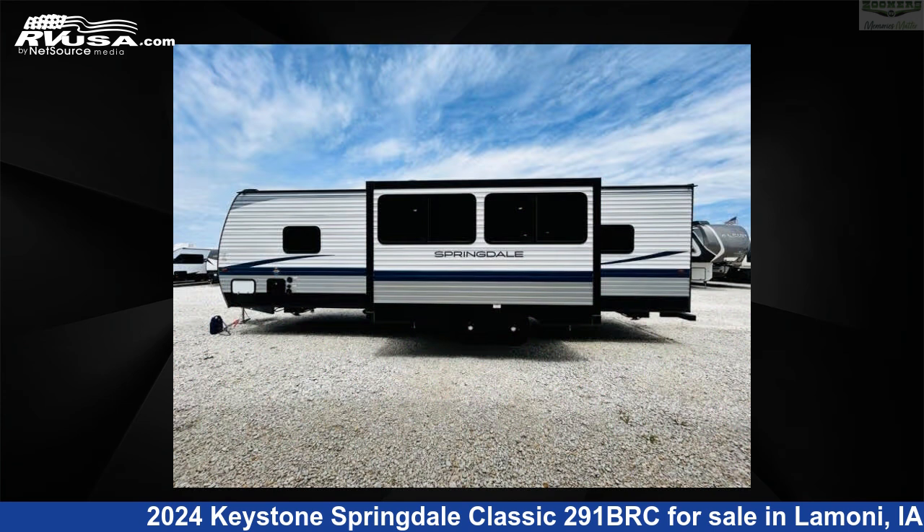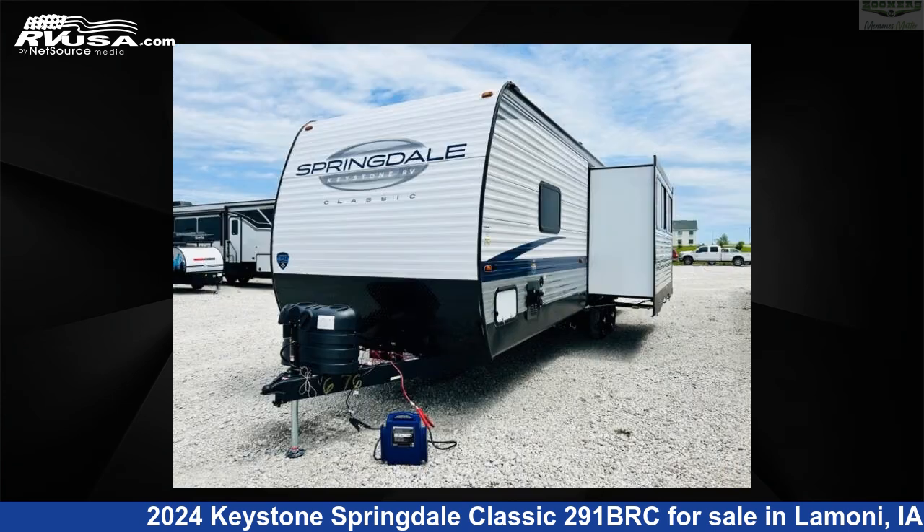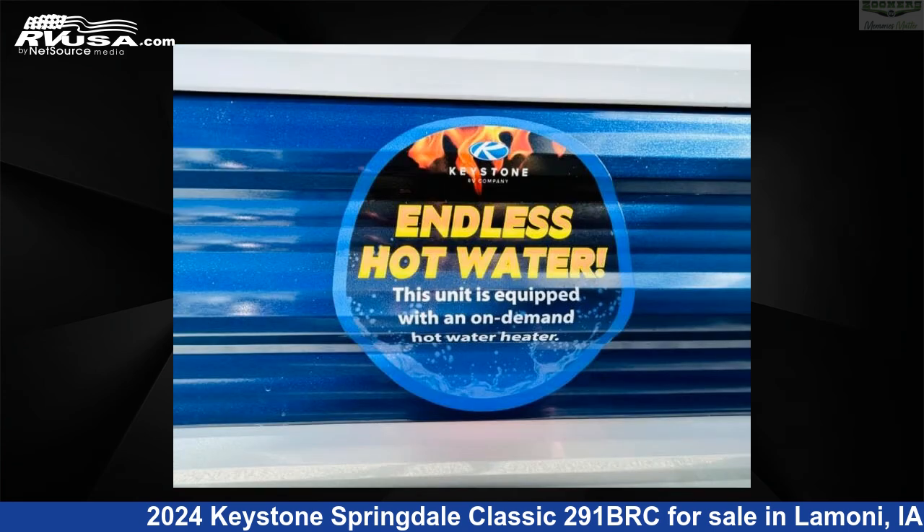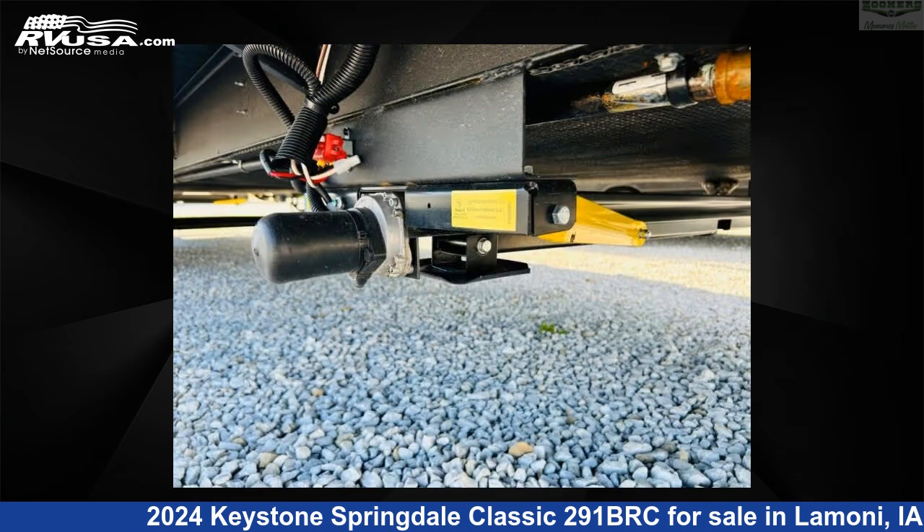This new Keystone is 33 feet 0 inches in length and features sleeps 9, a slide-out, and 46 gallons fresh water capacity. The floor plan layout of this travel trailer features a bunkhouse and front bedroom.